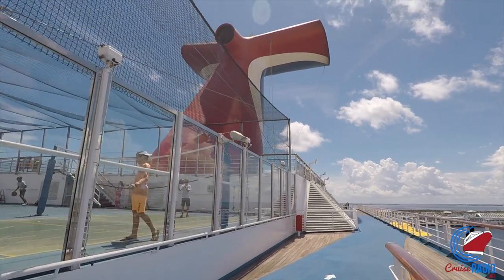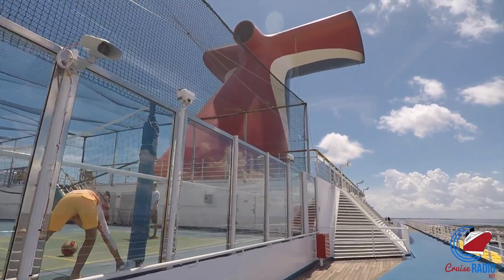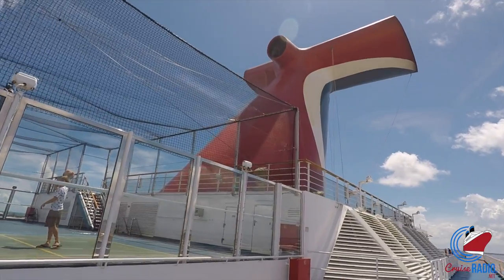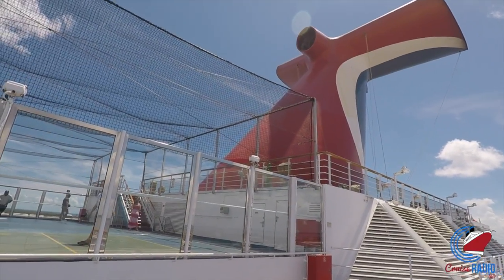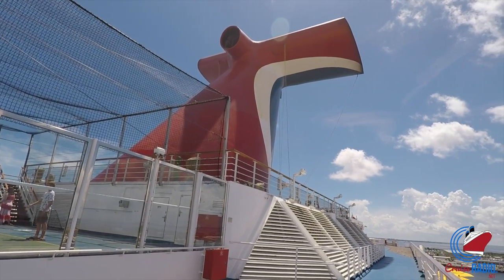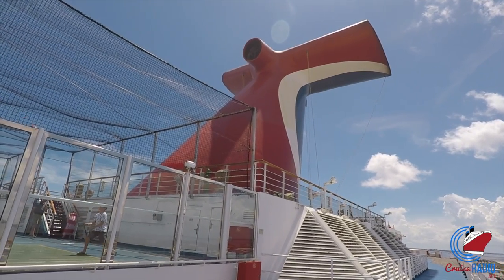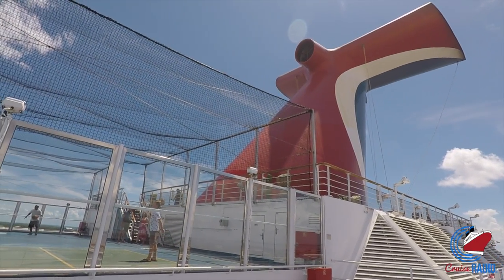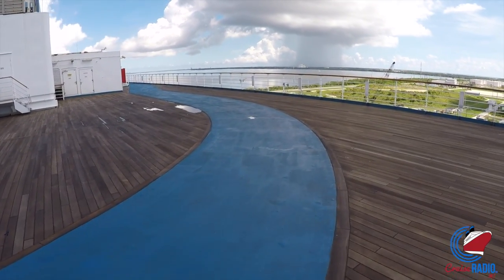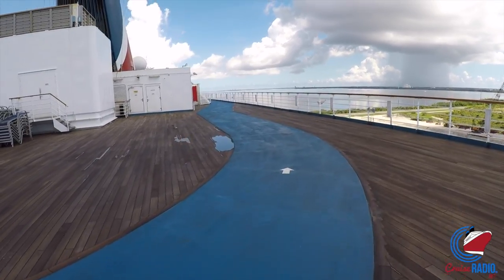Walking up to deck 11, you have the jogging track and the basketball court. If you go up one more deck to deck 12, just under the funnel, you'll have the golf course — some putt-putt golf where the balls and clubs are already up there, so you don't have to check them out. Just walk up and start playing.